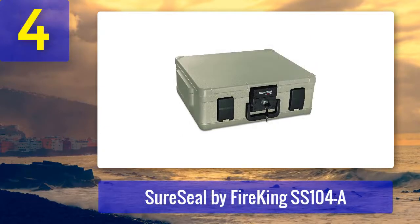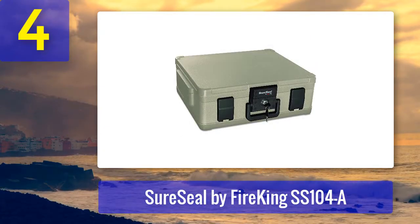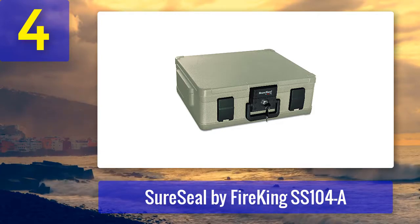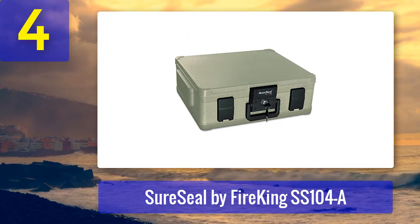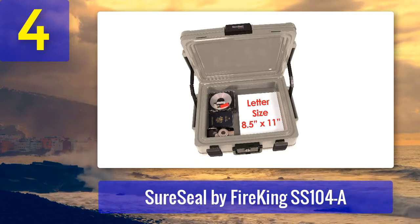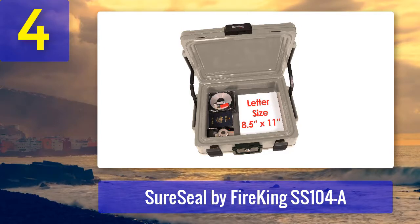Coming in at number 4: Sure Seal by Fire King SS-104-A. If you're looking for something straightforward without all the bells and whistles most safes come with these days, you should check out the Sure Seal by Fire King. According to its UL Class 350 1-hour fire rating, the safe should hold up for up to an hour with blazing temperatures reaching 1700 degrees Fahrenheit.